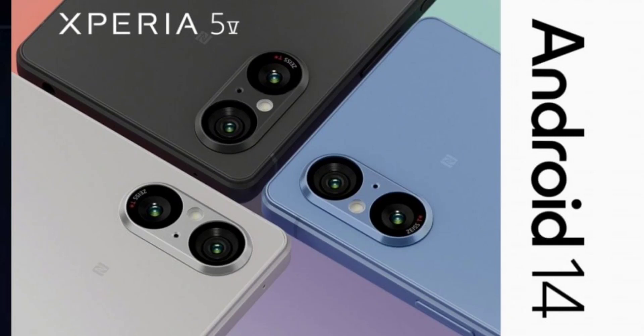To recap, the Sony Xperia 5V boasts a 6.1-inch OLED display with a 120Hz refresh rate and HDR support. Powered by the top-tier Snapdragon 8 Gen 2 chip, the device comes with 8GB of RAM and expandable 128GB storage.